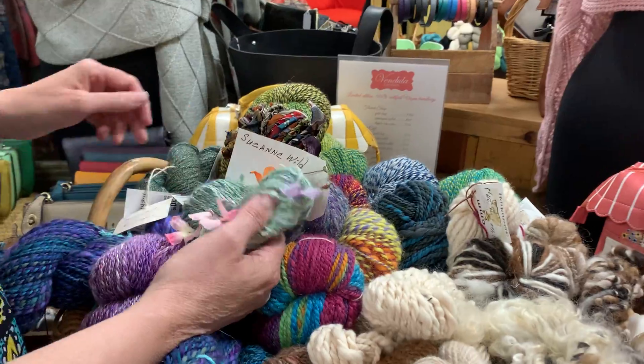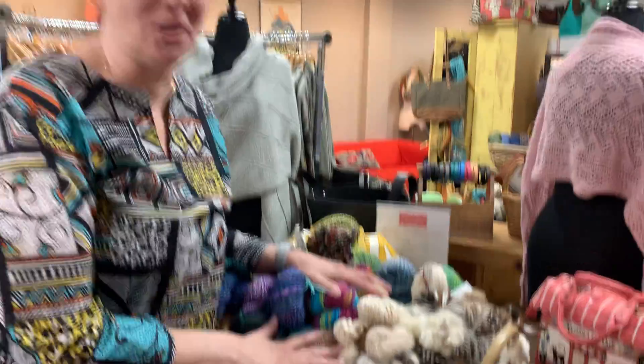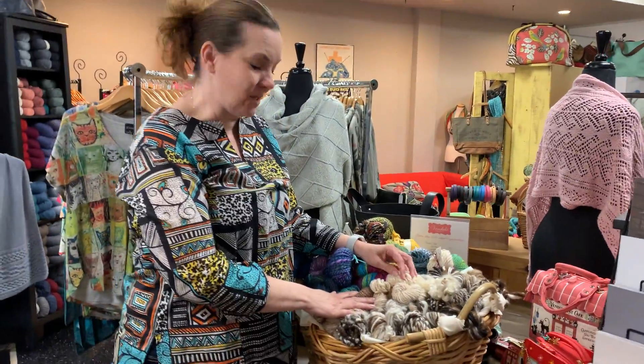We even have a crazy one that has silk flowers with it if you want something that's kind of a trip. So if you're looking for something truly special and unique, you need to come and check out our hand spun yarn.